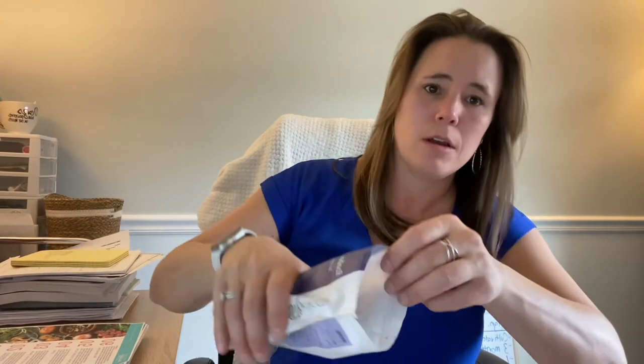I just absolutely love this, and I'll show you. It's not in the current catalog, I don't believe, but just to kind of give you a peek. It's got that red color, but it also has lots of fruit pieces in there.